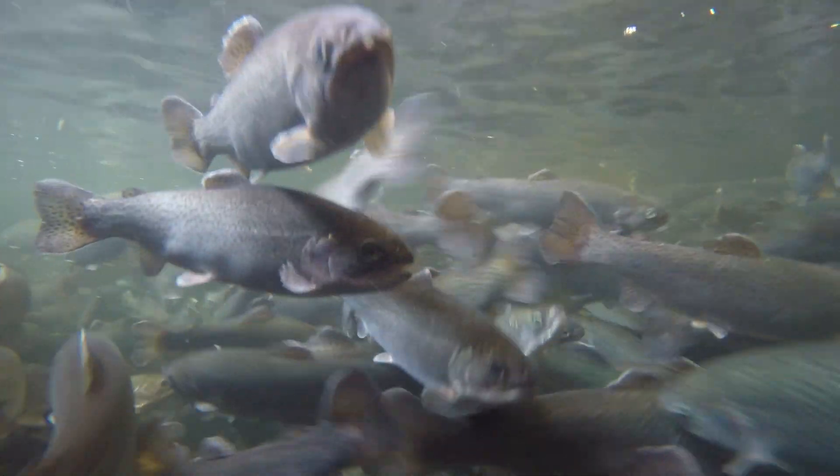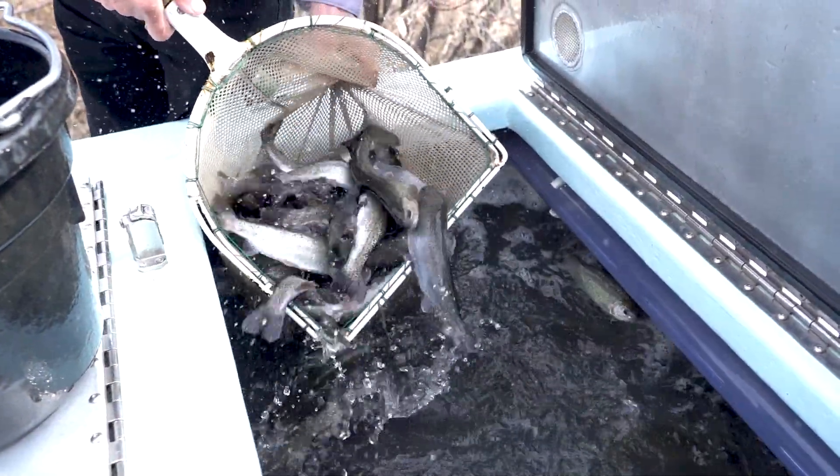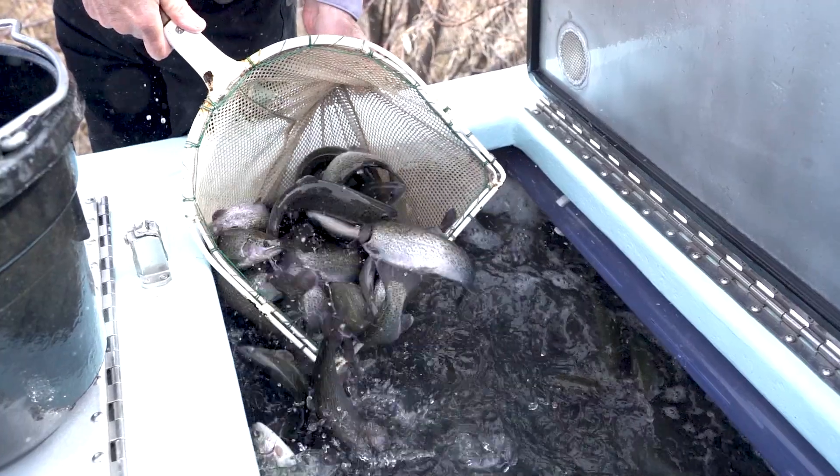The first fish species to be stocked in the spring are rainbow trout. We ship roughly a little over 50,000 fish, and they're about a half pound each, so it's like 25,000 pounds of rainbows. We go to about 40–45 lakes.